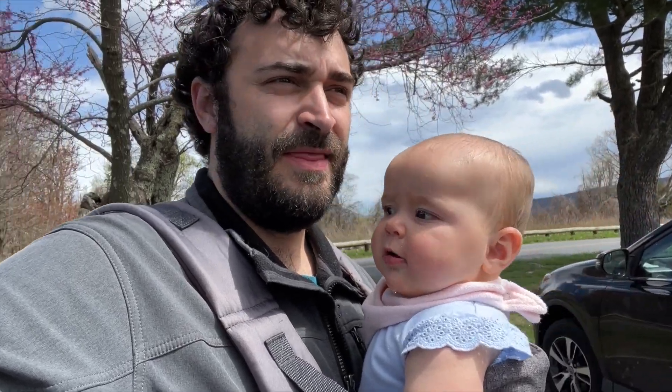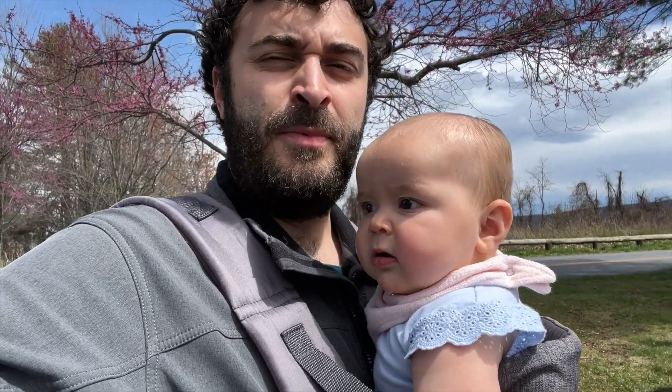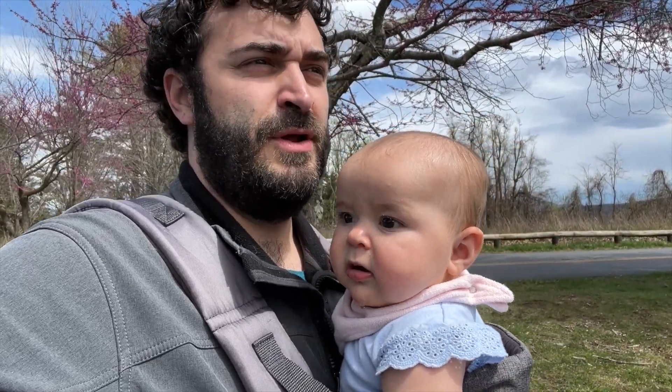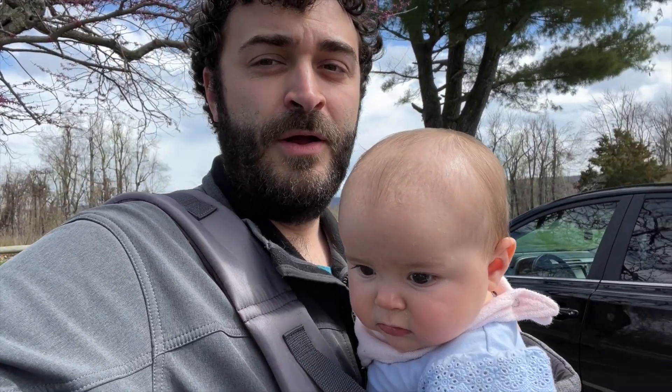It's always worth stopping at the visitor center. Our first hike they told us about is right here at the Dickey Ridge Trail. Then we're going to go a couple more miles into the park and see a waterfall and a few other hikes along the way. It's important to note that Skyline Drive, the main road that goes through the park, is 125 miles long. So this is a big park — we're not going to get through all of it in two days, but we're going to see as much as we can.